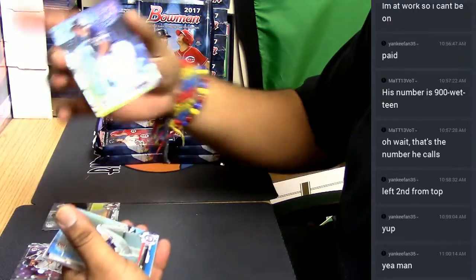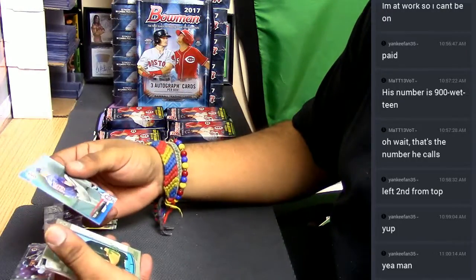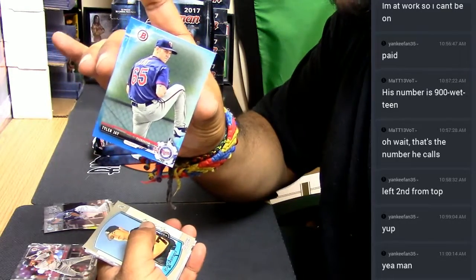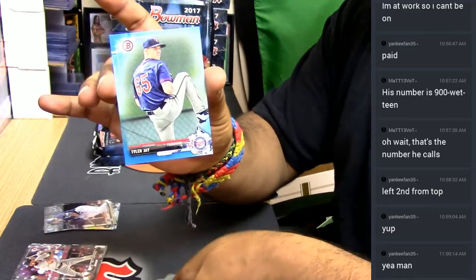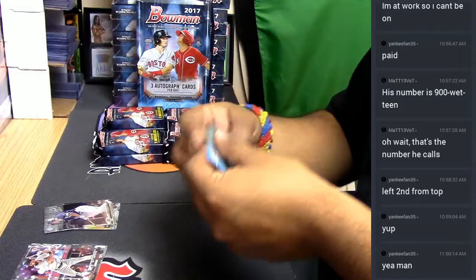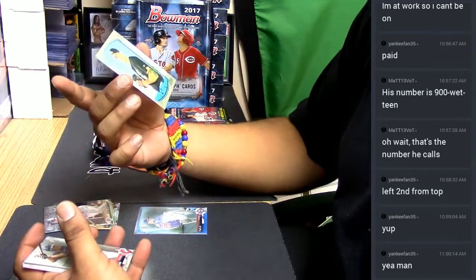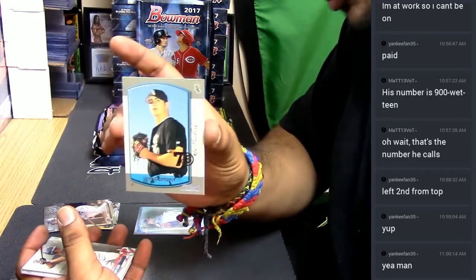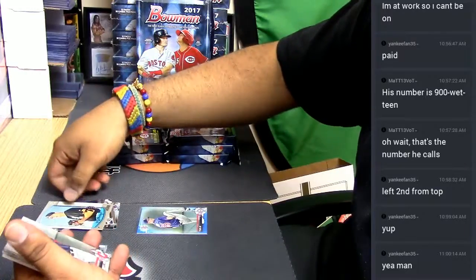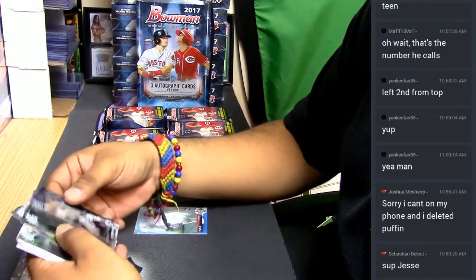Hunter Renfro refractor — there's been a ten candy autos in here. Tyler J paper base blue, numbered to 150, of the Twins. And this is new to me — John Garland from 2000 Bowman. Haven't seen that before, that's pretty cool. Here are the chromes and more paper base.